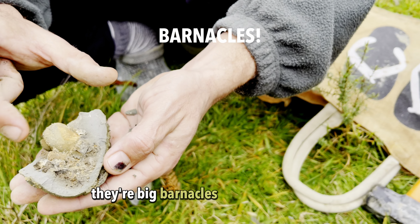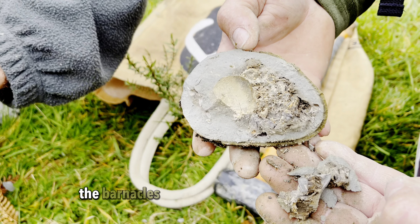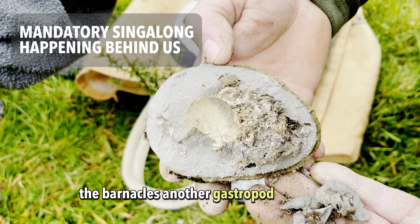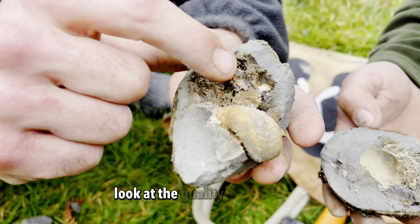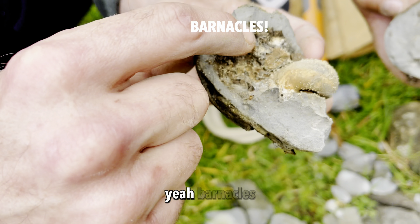They're big barnacles on top of this shell. That's actually very cool. Look at the barnacles — they're on the gastropod. Look at the quality on the barnacles.